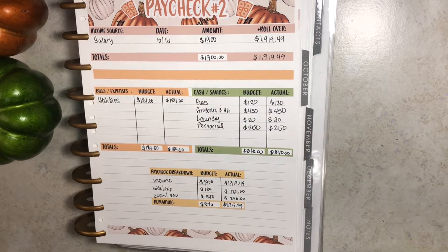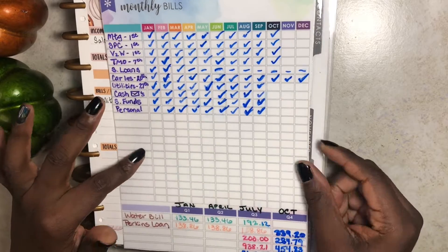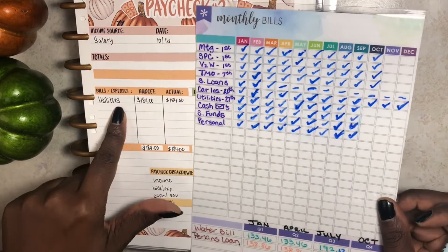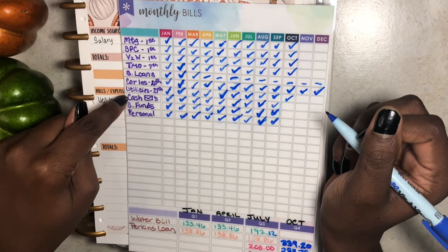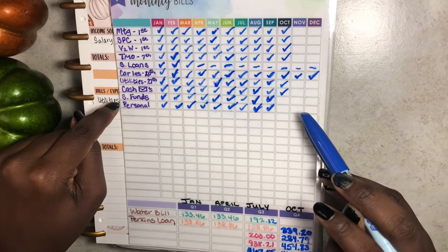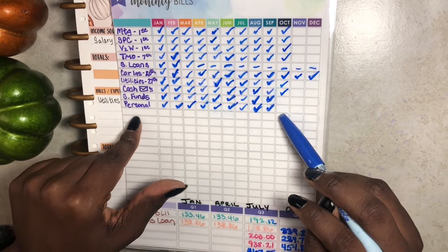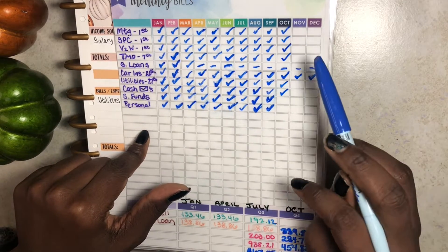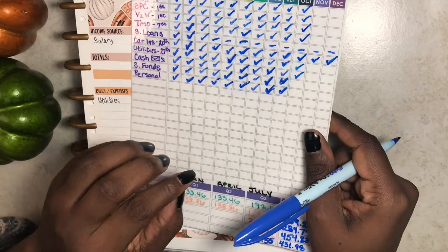I'm going to grab my Erin Condren monthly bill tracker to check off a few things. The utilities bill was due on the 27th, but I paid it early. I'll check that off. My cash envelopes have been stuffed for the second time this month — checking that off. Sinking funds has one more stuffing in paycheck number three, and personal spending also gets one more go-around in paycheck three. That is basically it for paycheck two and my monthly bill tracker.